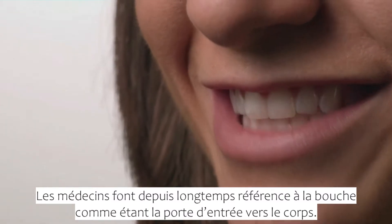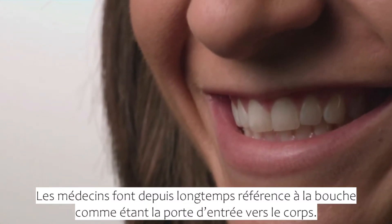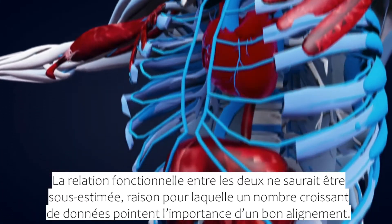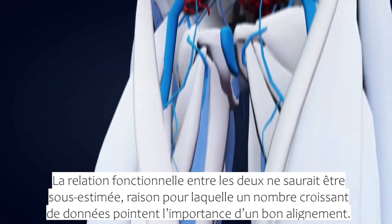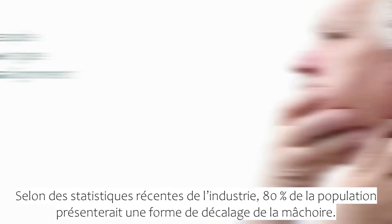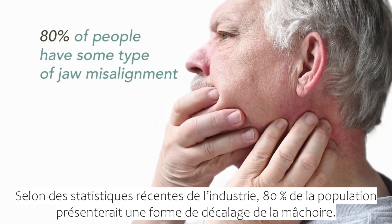Physicians have long referred to the mouth as the gateway to the body, and the working relationship between the two cannot be understated, which is why growing data points to the importance of proper alignment. According to recent industry statistics, 80% of people have some type of jaw misalignment.